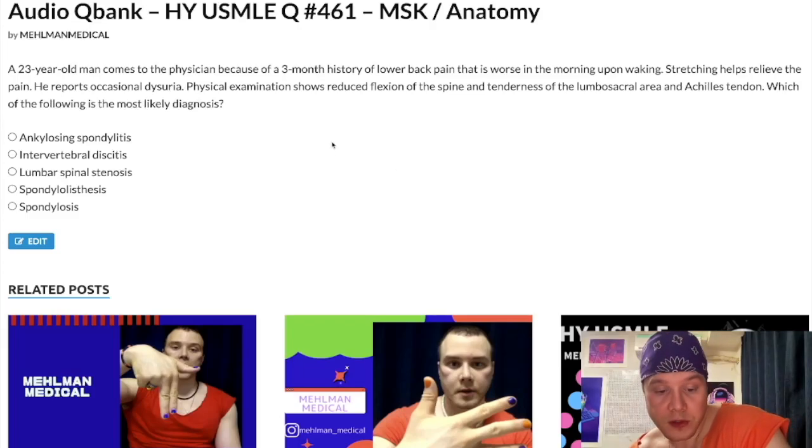How's it going, guys? It is 1:51 a.m. Friday, May 6th here in Japan, and we have a medium difficulty MSK/anatomy question. Nothing dramatic, nothing crazy.